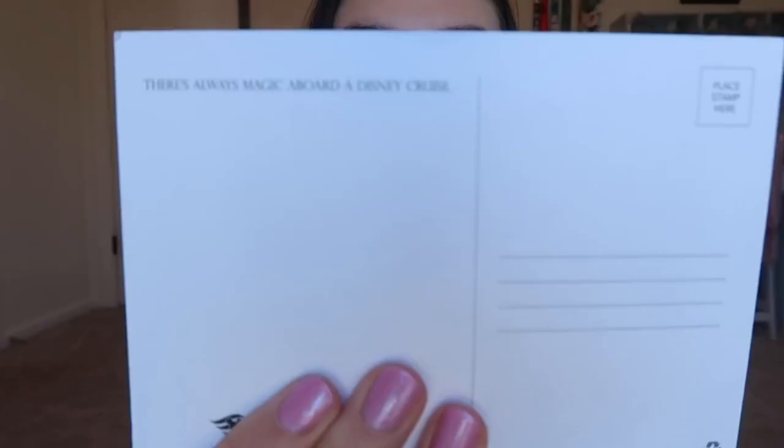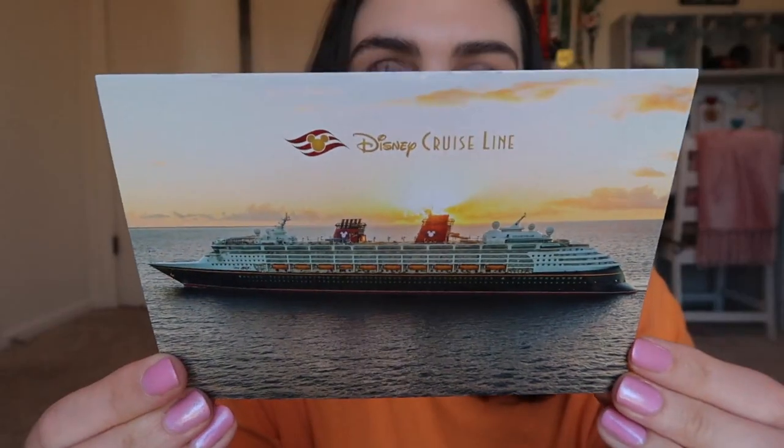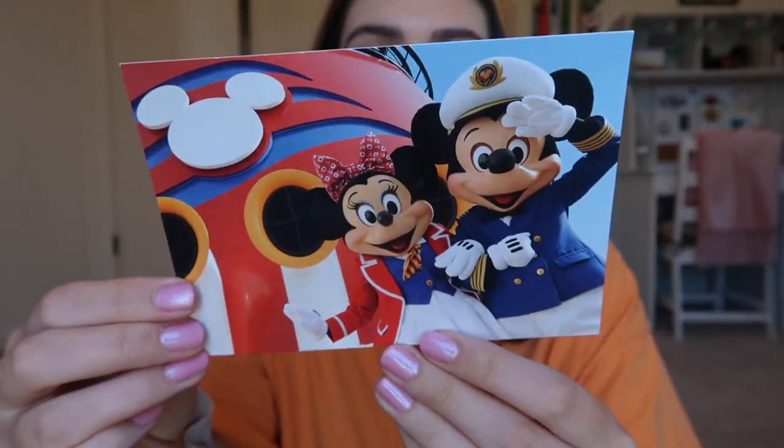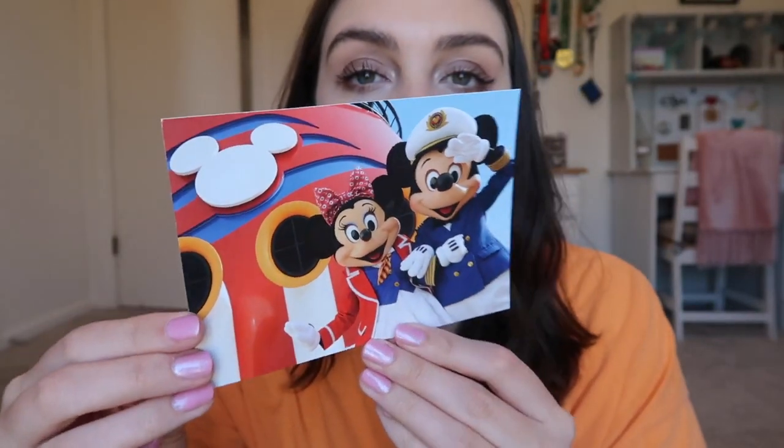Next are the postcards left in the stateroom. We didn't send any but we took them — you can do that, right? They gave you two: one of the ship with 'There's always magic aboard a Disney cruise,' and the other is a great shot of the ship with a sunset on the ocean. The second postcard has Mickey and Minnie looking cute in Minnie's new outfit, saying 'Ahoy from your Disney Cruise Line pals' — they look very snazzy.